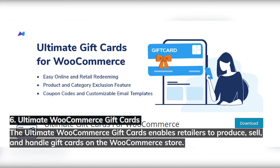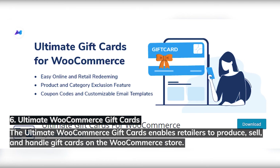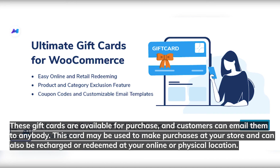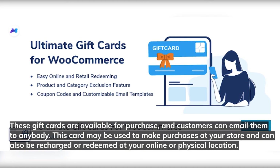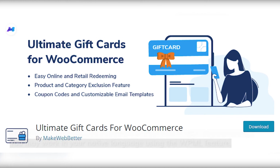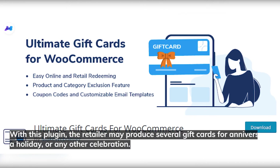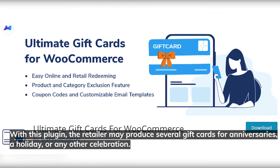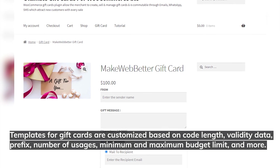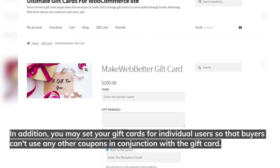Number six: Ultimate WooCommerce Gift Cards. This plugin enables retailers to produce, sell, and handle gift cards on their WooCommerce store. These gift cards are available for purchase and customers can email them to anybody. The card may be used to make purchases at your store and can be recharged or redeemed at your online or physical location. Gift cards can be produced and sold in your local language using the WPML feature or the LocoTranslate extension. The retailer may produce gift cards for anniversaries, holidays, or any other celebration. Templates are customized based on code length, validity data, prefix, number of usages, and minimum and maximum budget limit. You may also set gift cards for individual users so that buyers cannot use other coupons in conjunction with the gift card.